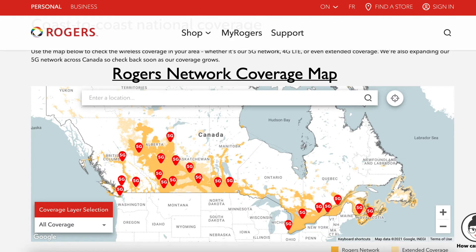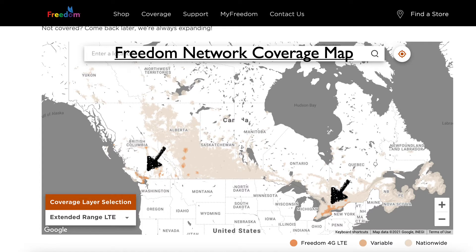A common question is: how do you identify which company has the best network in your area, and whether the company you are interested in has good network coverage there? All this information is available on the companies' websites. You can go to any company's website and see their network coverage map to check how their coverage is in your area. For example, on Rogers' website, you can see their network coverage is available across a lot of places, compared to Freedom, which only has a strong network in selected cities. This way you can see the coverage of each company in your area.